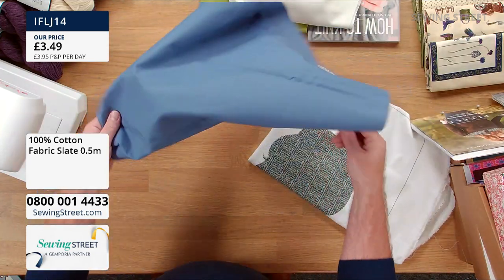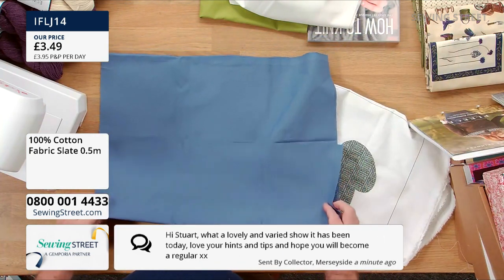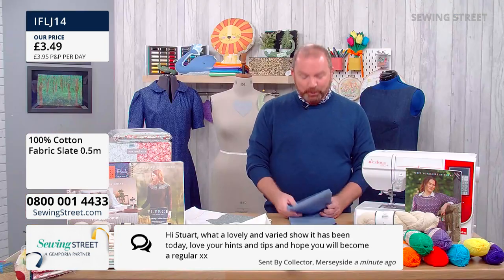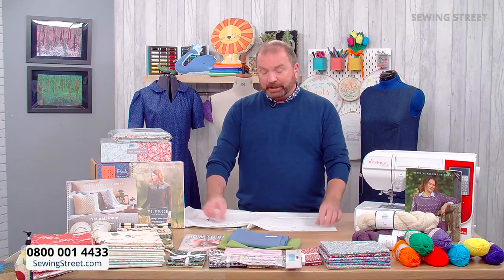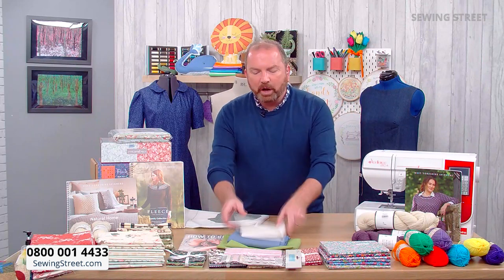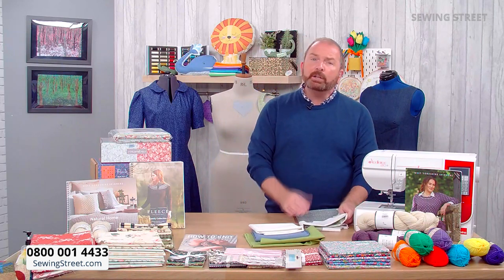Lovely message from a viewer in Merseyside — what a lovely and varied show it's been today. Love your hints and tips and hope you'll become a regular. Thank you so much — me too, I think that's the intention! Throughout the rest of the hour we've got a real mix of knitting and sewing products. Anything you want to see, message in. Let me know if you want a closer look at anything in today's show and I can get it out and we'll have a proper look at it.